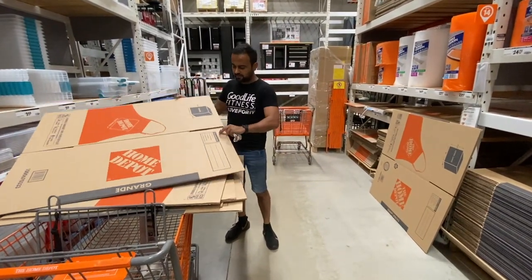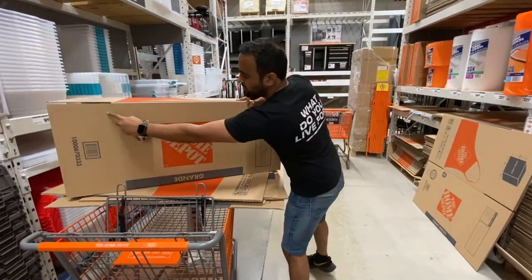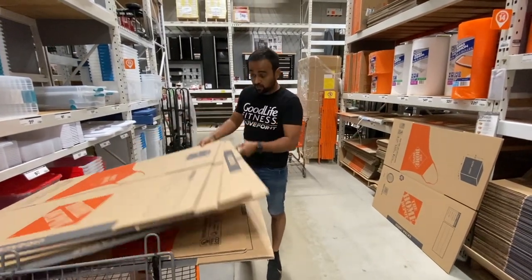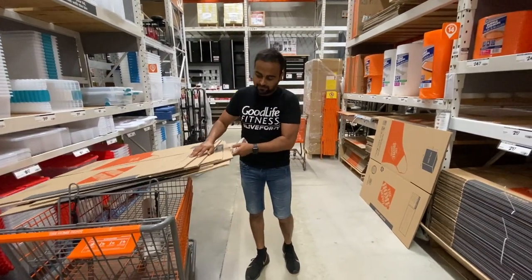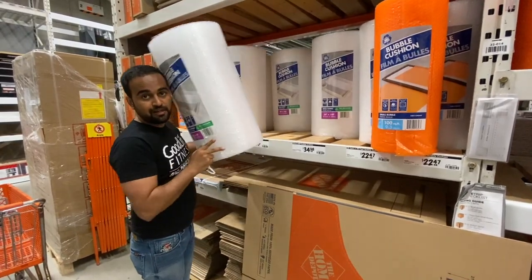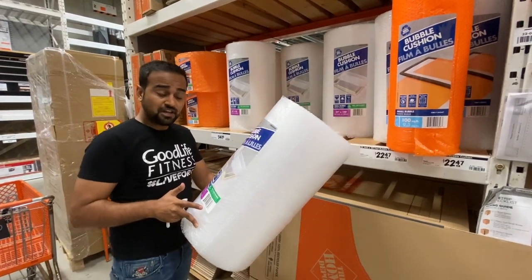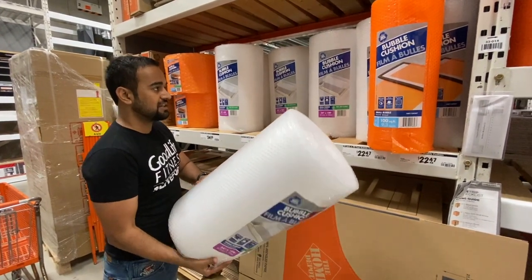It's getting difficult to understand how many boxes I actually need — they come in different sizes. This grand size will probably fold up quite large, and then there are medium and large sizes as well. I'm taking around five to seven; if we need more, we'll have to come back. We also need bubble wrap for fragile items like cups, plates, the TV, monitors, and mirrors.